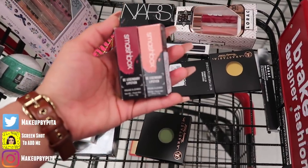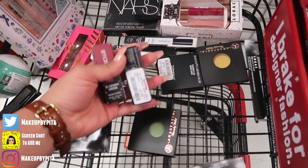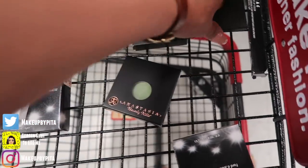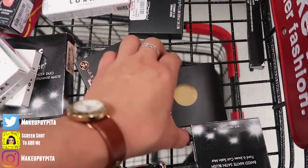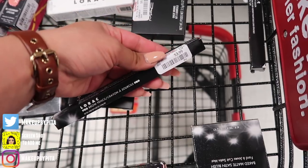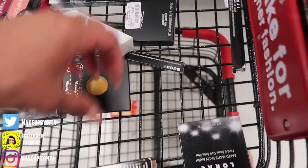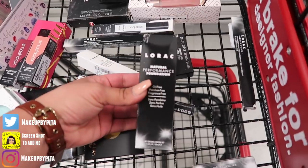I was super excited to find Smashbox lippies in 'Full Frontal' and 'Bad Mood' for $7.99 — I had never seen these and they are so beautiful. Only $7.99, like are you kidding me?! I also found two Anastasia single eyeshadows for $3.99 — especially this yellow one I had never seen before. And a LORAC eyebrow pencil in 'Autumn' for $3.99.